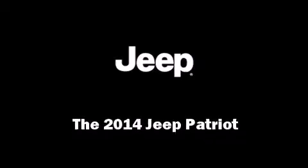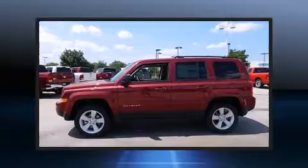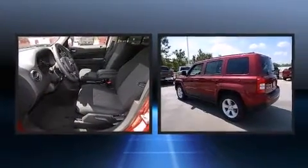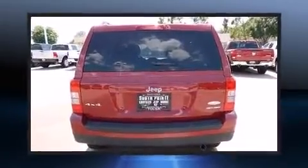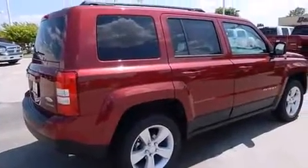Discerning drivers will appreciate the 2014 Jeep Patriot. Under the hood, you'll find a four-cylinder engine with more than 170 horsepower. And for added security, Dynamic Stability Control supplements the drivetrain. Four-wheel drive allows you to go places you've only imagined.